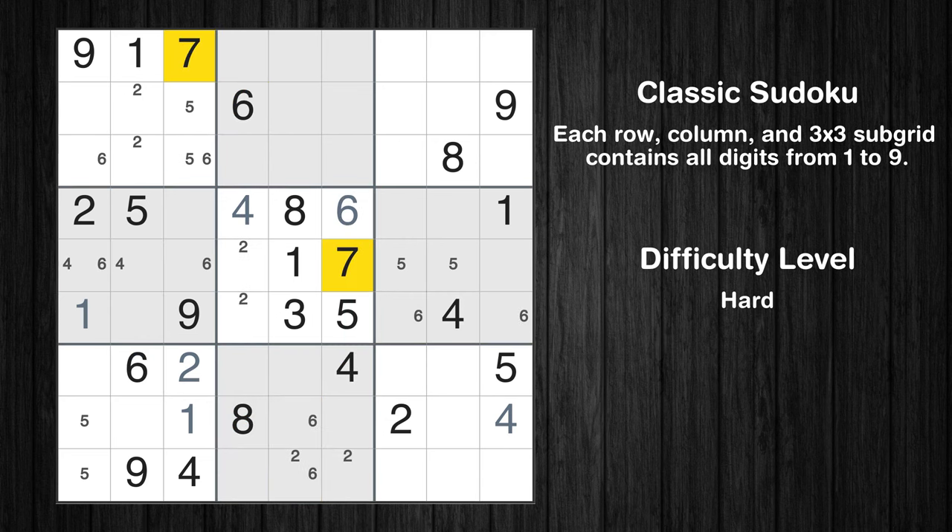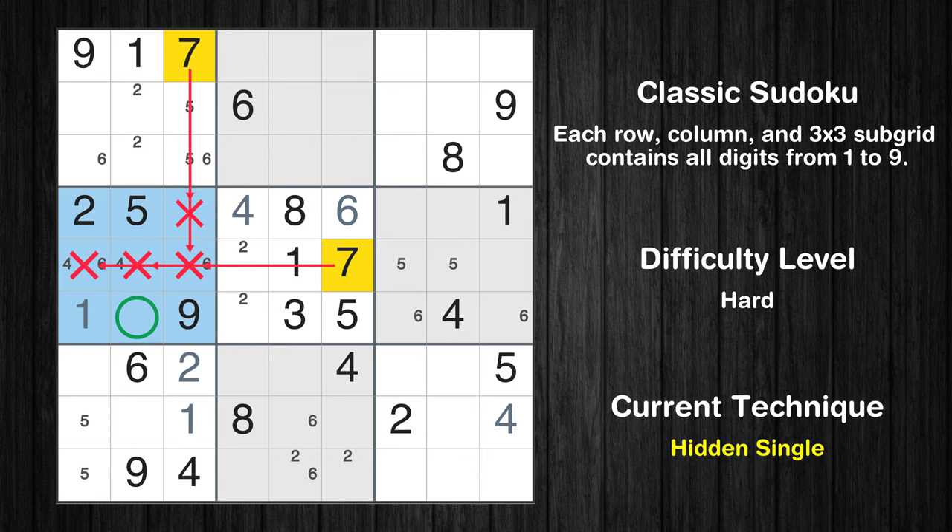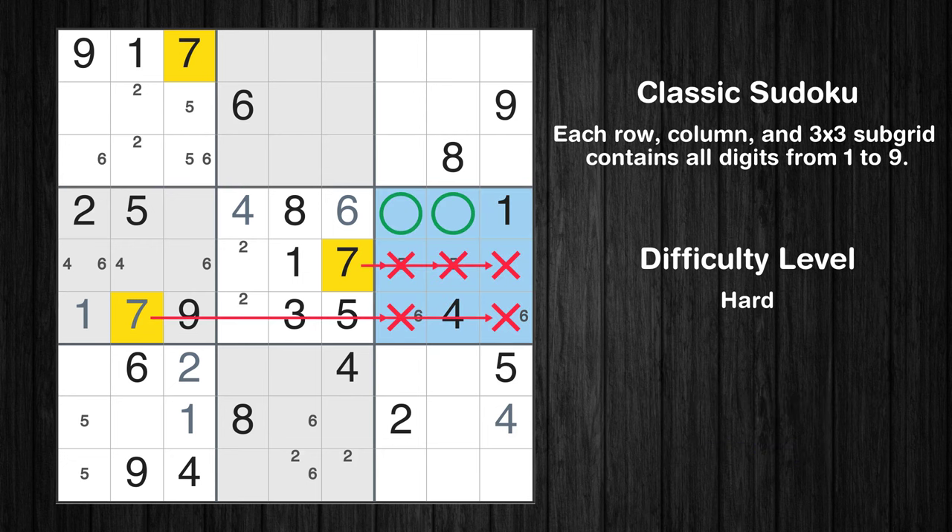Let's move to number 7. In the fourth block, the number 7 can be directly placed. Only two positions left in the sixth box where value 7 can be placed.